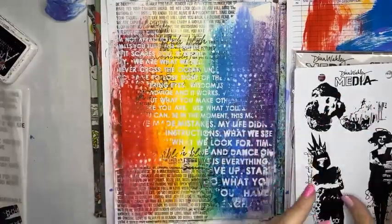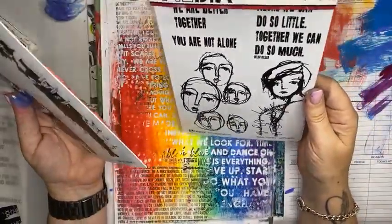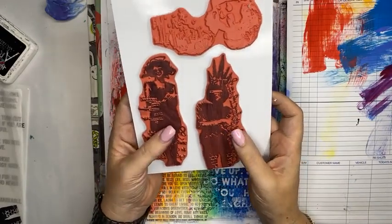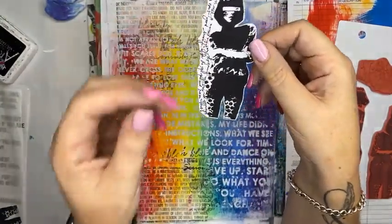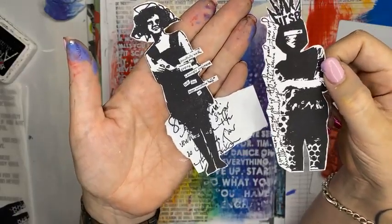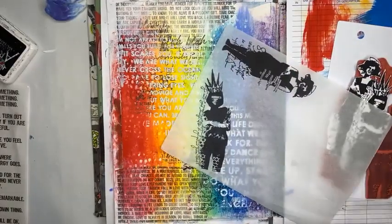If you head over to nataliemay.com.au today you'll find 15% off stamps and stencils — Dina Wakeley stamps, Dilutions stamps, Tim Holtz, Waffle Flower, Altenew, Carabelle, and Create — a huge range, all at 15% off for today only. Now I need to add a focal point. I've got this Dina Wakeley 'Collage Girls' stamp set here, and I've pre-stamped a couple of images using my stamp press to get a super sharp, solid black image.